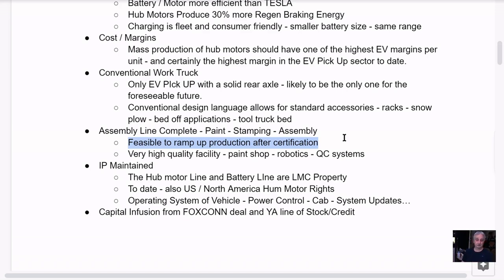Once they get certified, the only thing stopping them from ramping up production is capital. The Lordstown plant is a very high quality facility — the paint shop, robotics, quality control systems, everything is there. Foxconn is a master at operating these things, handling supply lines, and ramping production up and down while maintaining quality. When you put a very high quality manufacturer like Foxconn in a high quality facility like this, the build quality on these trucks is going to be as good as it gets.